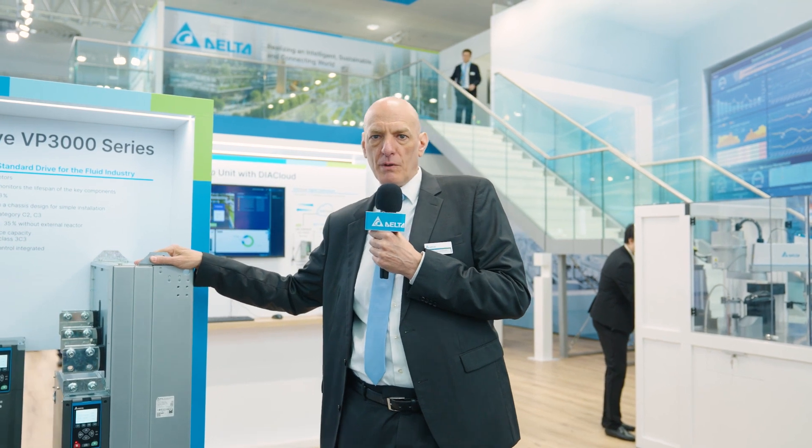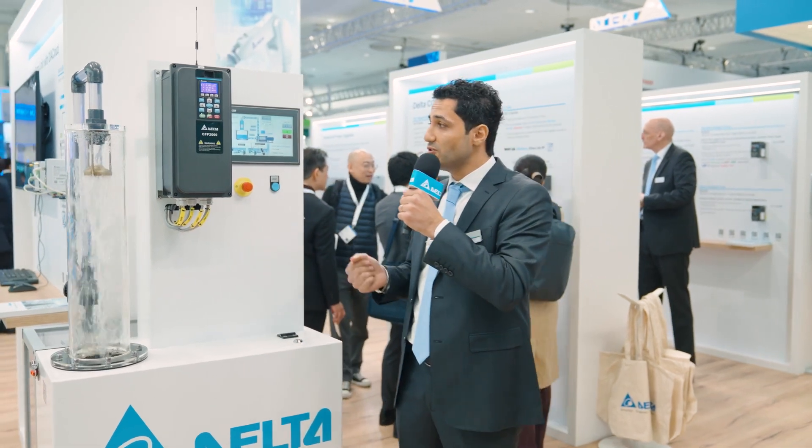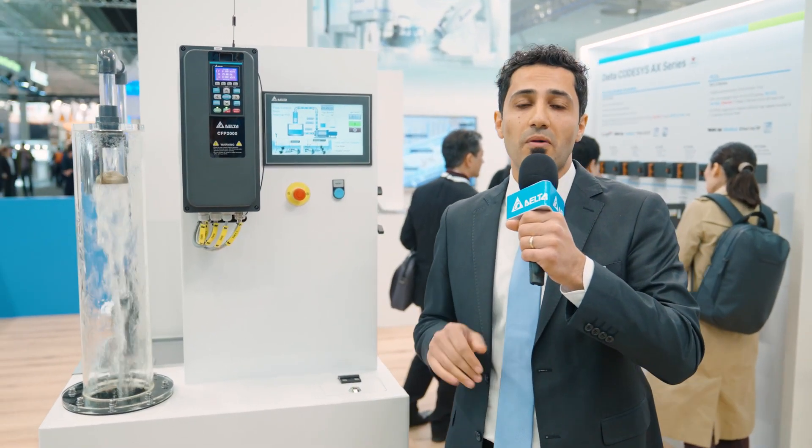Now I would like to hand over to my colleague, product manager Ufuk Özer. Hi to everyone joining us online today. Holger was pointing out some critical benefits about Delta drives, and here I would also like to introduce some additional benefits about Delta drives specifically for pump applications.